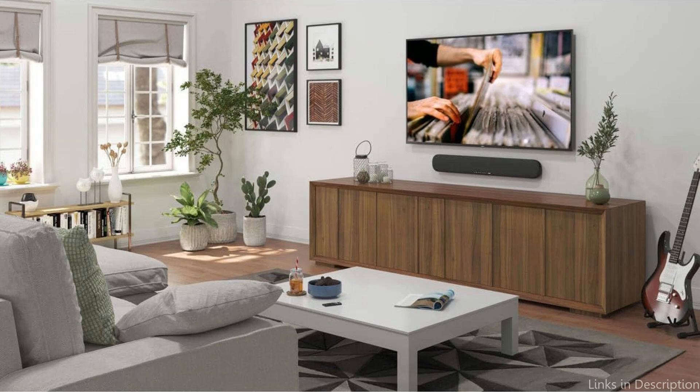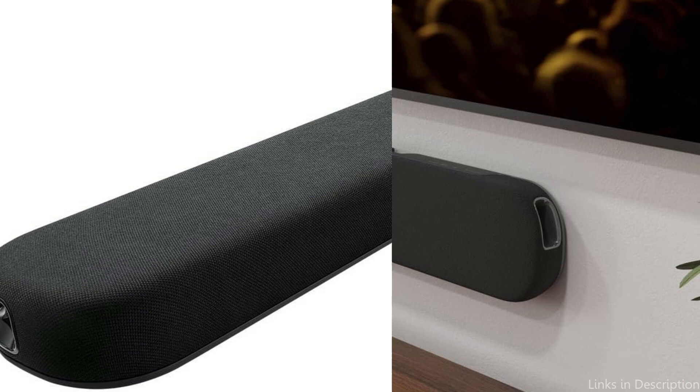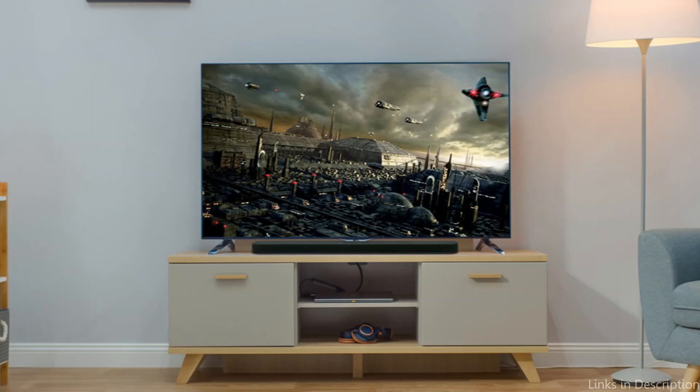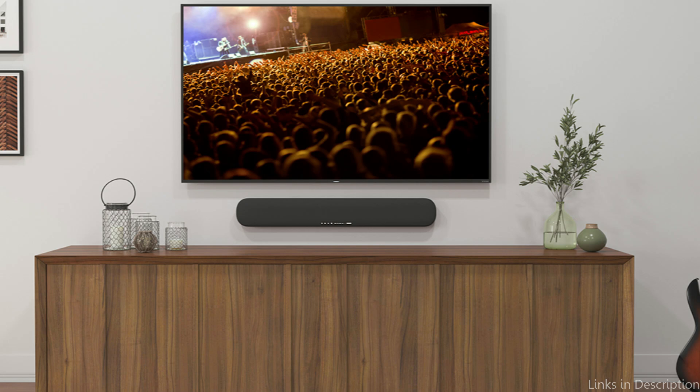The clear voice technology of the Yamaha SR-B20A is another important feature. This feature improves dialogue clarity so that even in moments with a lot of background noise or movement, you can hear every word said — especially helpful for those who have trouble understanding dialogue in movies and TV shows. If you enjoyed our video, leave a like and subscribe for future updates.